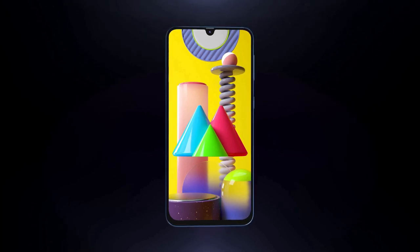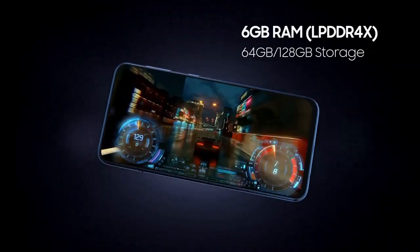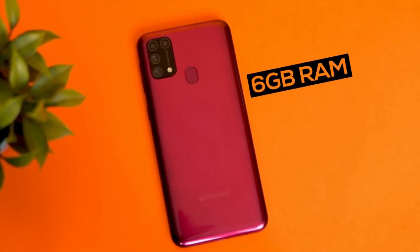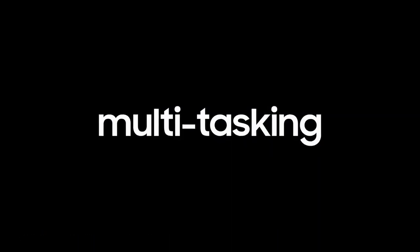Samsung has retained the Exynos 9611 chipset from the Galaxy M30s. This is an octa-core processor with great performance. For graphics, it has the Mali G72 GPU. You get 6GB of RAM and a choice between 64GB and 128GB storage variants. The device is fairly quick to load up apps; however, big apps do take slightly longer.